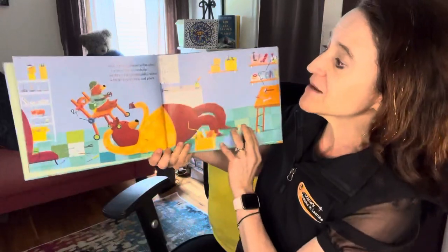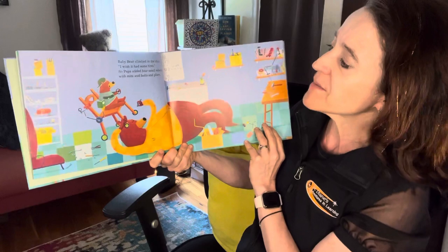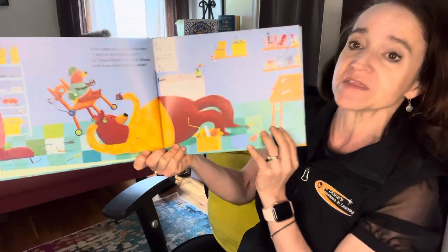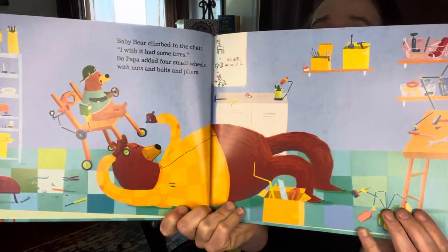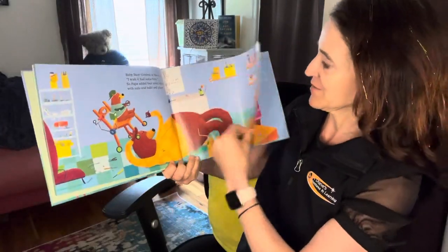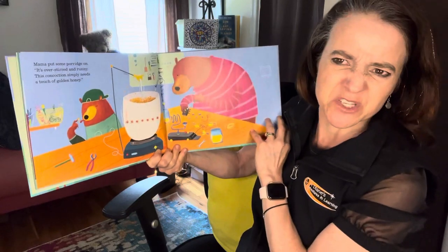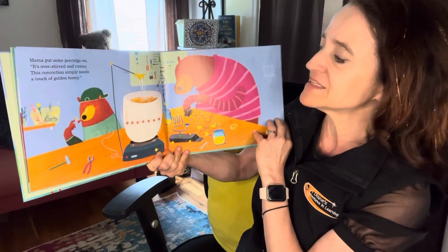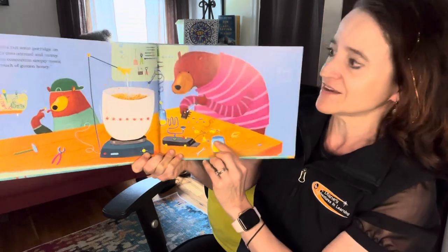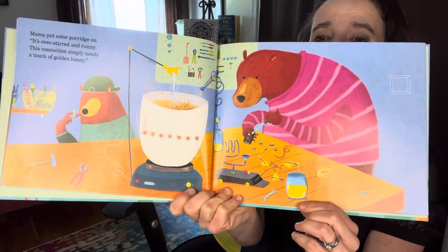Baby bear climbed in the chair. 'I wish it had some tires.' So Papa added four small wheels with nuts and bolts and pliers. Mama put some porridge on. It's over-stirred and runny. 'This concoction simply needs a touch of golden honey.' And there she is — they're doing some tinkering and she's adding the honey into it.